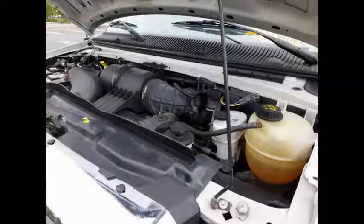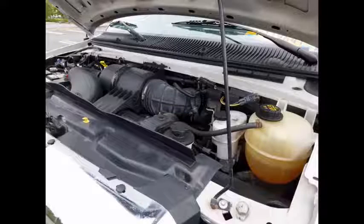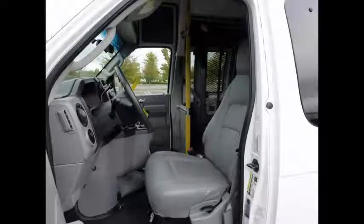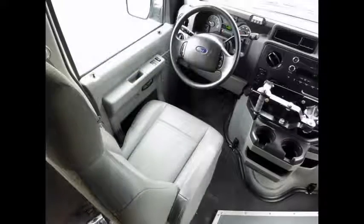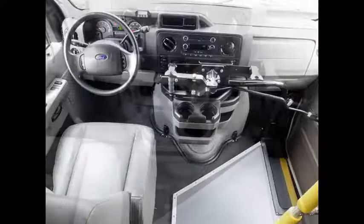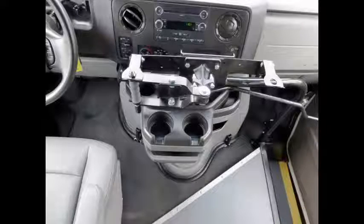The engine starts easily and runs smoothly, and all other mechanical functions are in excellent working condition. Anti-lock brakes, reclining captain high-back driver's seat, and the automatic transmission shifts well and without hesitation. Tilt wheel plus full safety equipment throughout, high-capacity front and rear air conditioning and heating, plus AM/FM/CD stereo system.